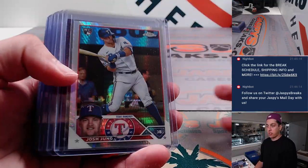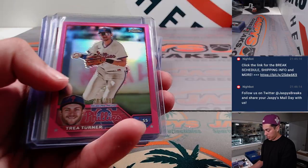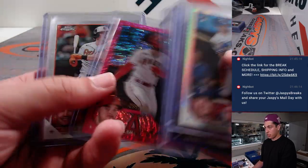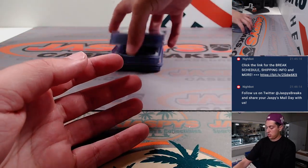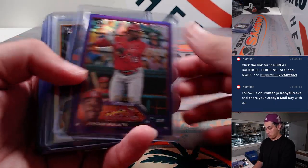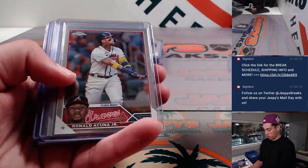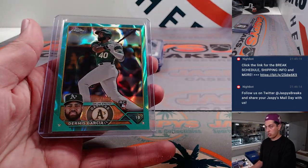Starting off with some refractors, parallels, Acunas, rookies, Shohei's, all that good stuff. Shohei, Jordan Walker out of 250, very nice. Francisco Alvarez refractor, Dermis Garcia.